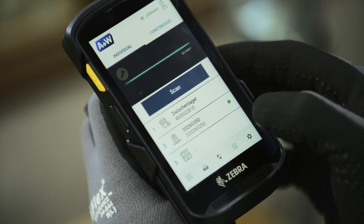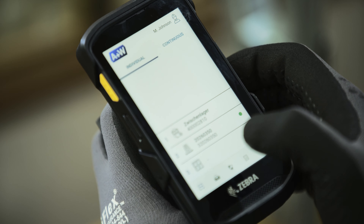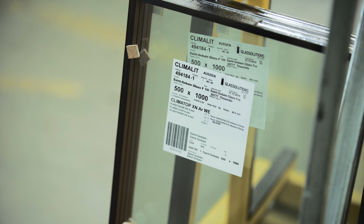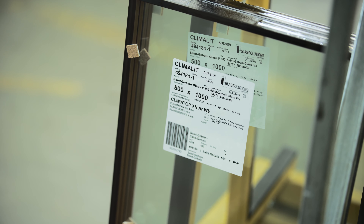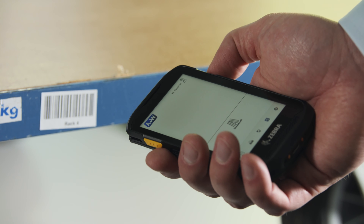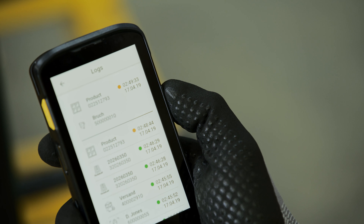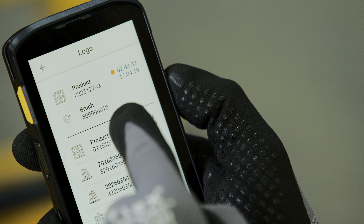As an alternative to scanning with a smartphone, you can also use a Zebra smart device, which has an integrated 2D barcode scanner. Here too, all functions of the A&W Smart Companion are available, but instead of working with a smartphone camera, the device works with a conventional scanning device. The user always has an overview — for example, in case of breakage, he is led through the software's interface.